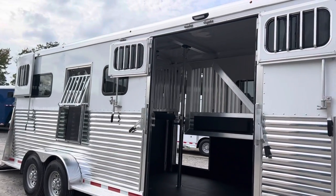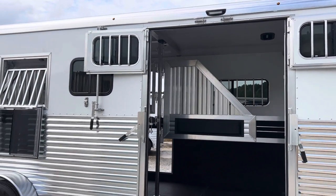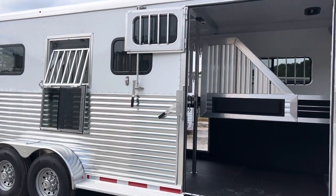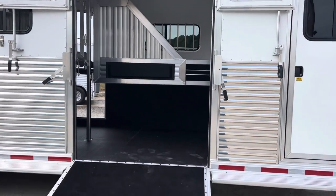We've got tons of ventilation in this trailer — so many windows, tons of roof vents. We've got four pop-up roof vents, three drop-down windows, one on this side and one on the other side. This 60-inch wide side ramp has top doors with sliding windows.